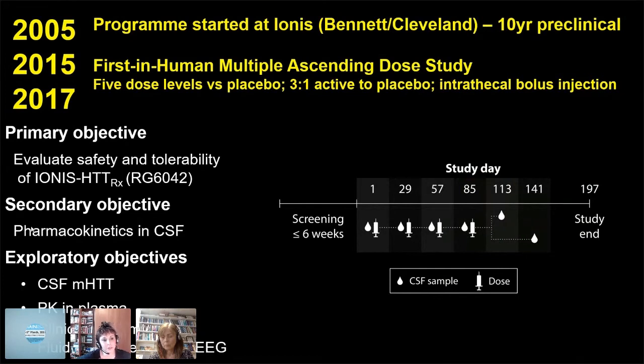In September 2015, we started the first-in-human multiple ascending dose study. We had five dose levels versus placebo with three-to-one active to placebo, and we developed a fast-push intrathecal bolus injection with 20 mils fast-push bolus. The primary objective was safety and tolerability, and we didn't know whether in this short, small study we would get any evidence of target engagement — whether the ASO would get to the brain, engage with the Huntington transcript, and lower the level of the protein. Patients were dosed four times over three months and then followed up for four months, making it a short seven-month study.